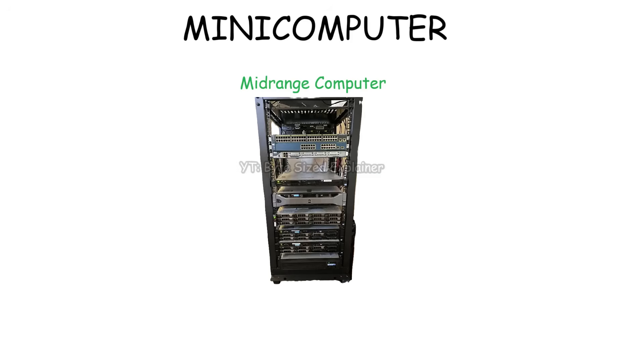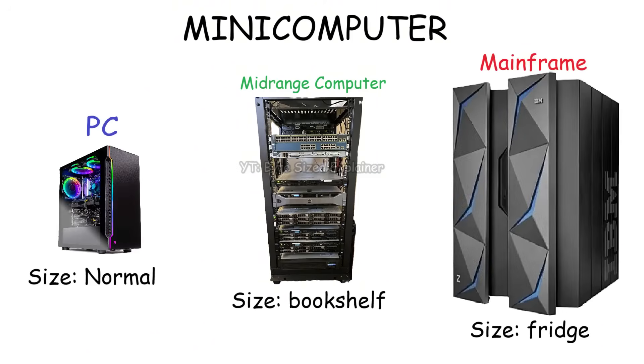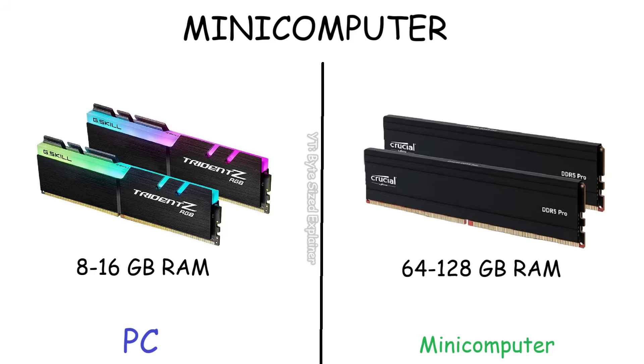Even though it's called a mid-range computer, it simply means a minicomputer sits right in the middle between a microcomputer and a mainframe in terms of size and power — not that its power is weak or mediocre. In fact, even a high-end PC is nothing compared to a minicomputer, because minicomputers have multiple processors instead of just one. And while a PC might have 8 or 16 gigabytes of RAM, a minicomputer can have 64 or even 128 gigabytes of RAM to handle heavy workloads like running a database server.